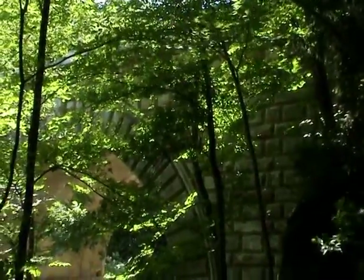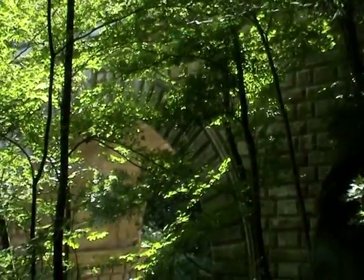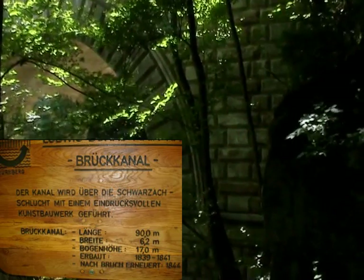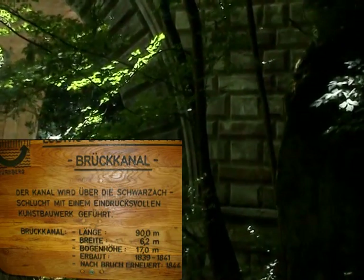Dieser Brückkanal verursachte jedoch auch den größten Rückschlag des Projekts: Als er bereits 1841 fertiggestellt, musste er 1844 nach einigen Reparaturversuchen fast vollständig abgetragen werden.